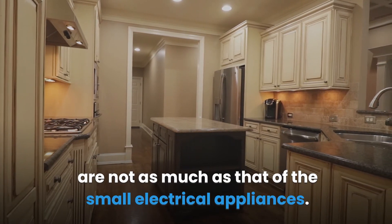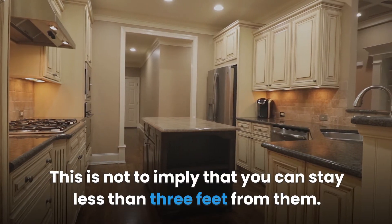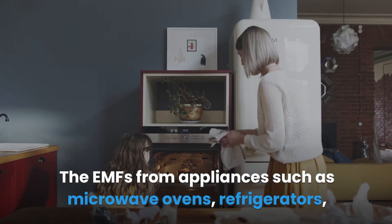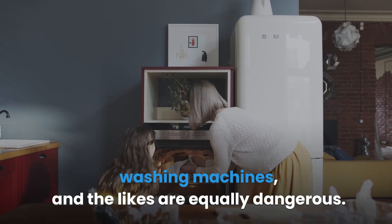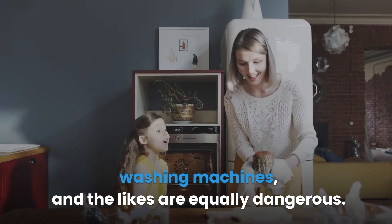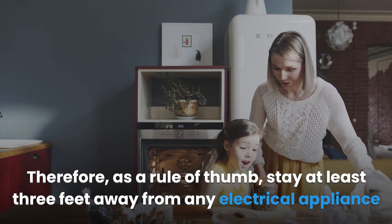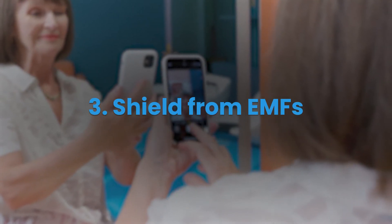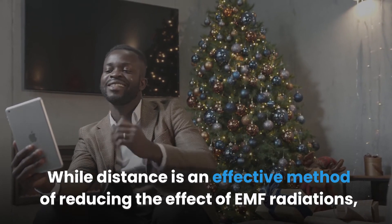Larger electrical appliances also produce EMFs, but the intensity is not as high as that of smaller appliances. This does not mean you can stay less than three feet from them. EMFs from microwave ovens, refrigerators, and washing machines are equally dangerous. As a rule of thumb, stay at least three feet away from any electrical appliance while it is in use.